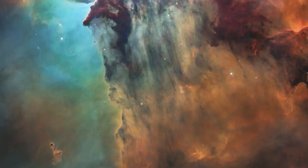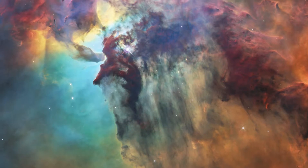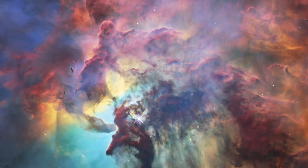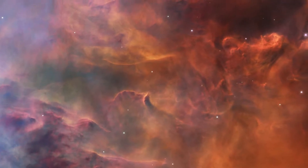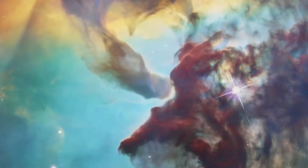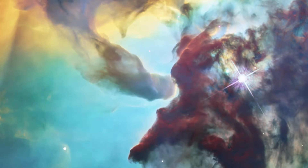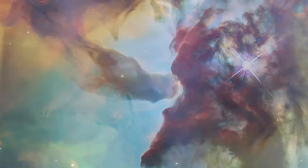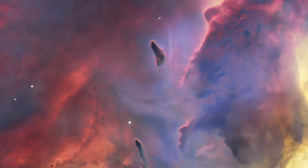Like many stellar nurseries, the Lagoon Nebula boasts many large hot stars. Their ultraviolet radiation ionizes the surrounding gas, causing it to shine brightly and sculpting it into ghostly and otherworldly shapes. The nebula features interstellar twisters — eerie rope-like structures made of dust and gas. In other places, patches of extremely dense dust block the light of background stars.